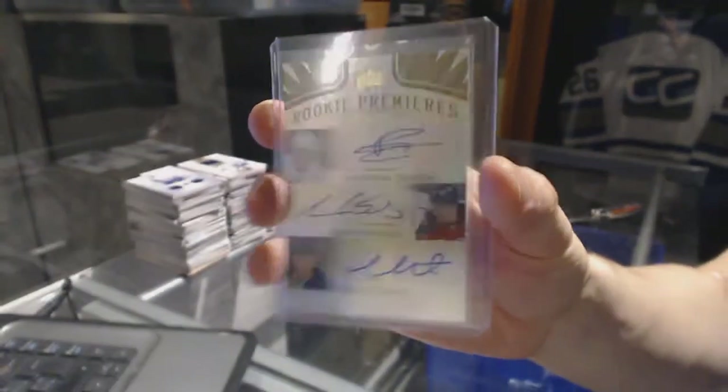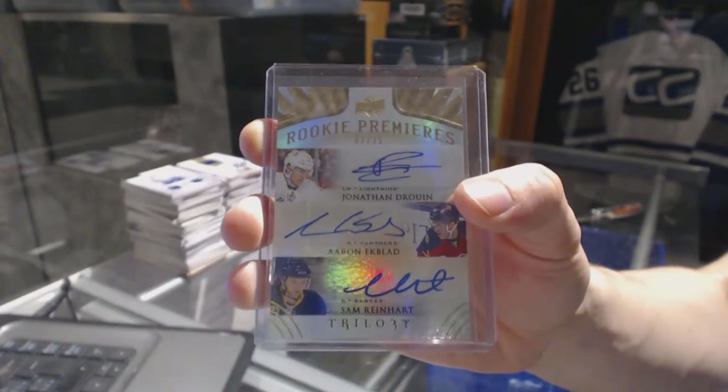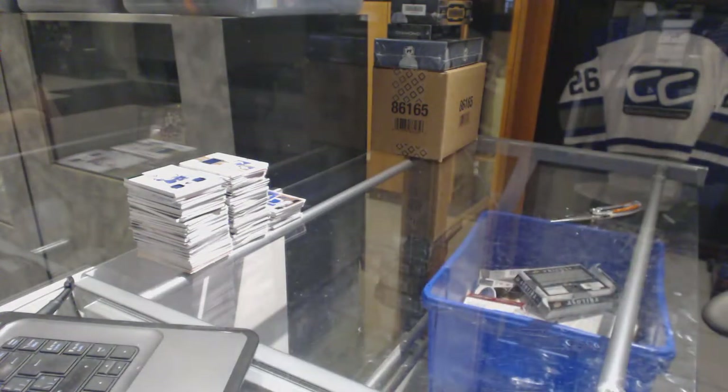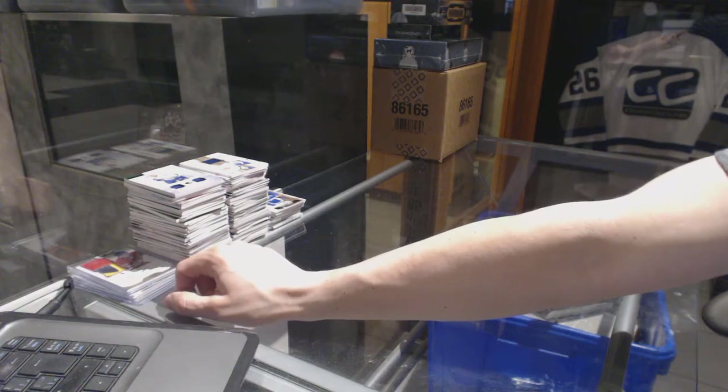1 of 25 triple rookie auto — Jonathan Drouin, Aaron Ekblad, Sam Reinhart. Now that is a big hit. Alright, coming up next, the ultimate and prime.